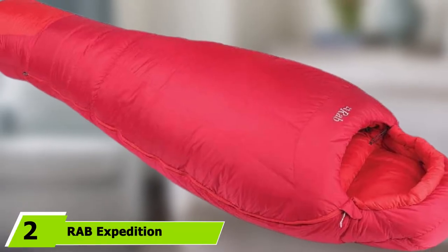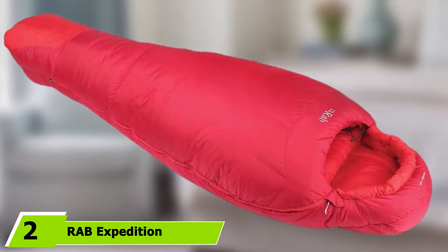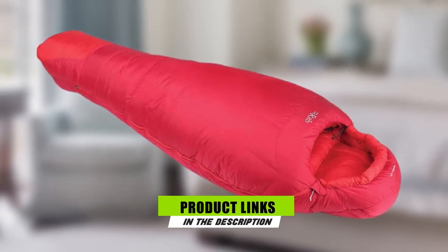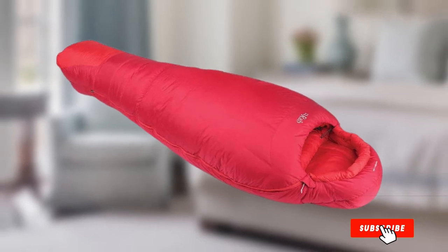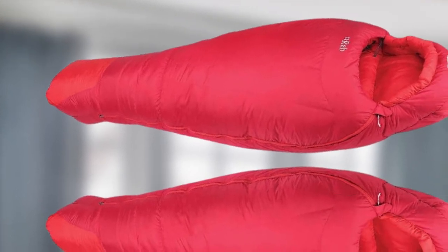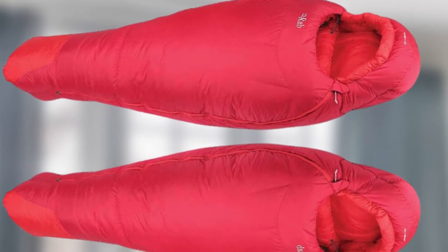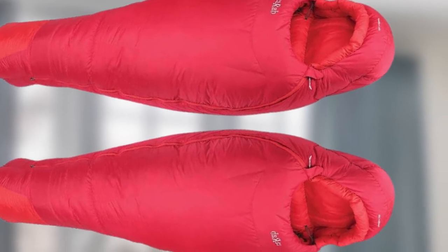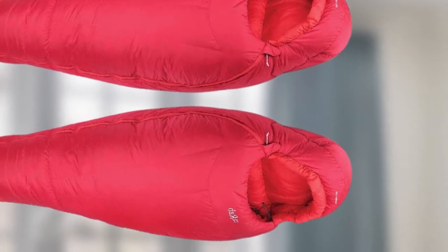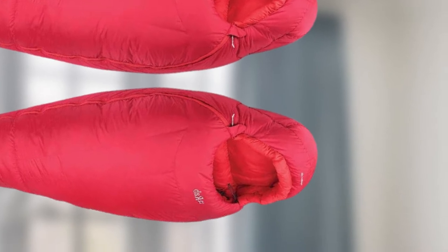Moving on to number 2, the RAB Expedition 1200. If you are looking for a premium quality, ultra-lightweight winter sleeping bag that punches well over its weight in warmth, then this one's for you. It comes at a premium price, but it's durable and will see you through most major hikes at altitude. Both the 850-fill goose down and outer shell fabric are treated to be water-repellent and won't absorb moisture even in damp conditions. If your trip is a one-off and you're unlikely to use it again, you might consider something cheaper and less high-spec.